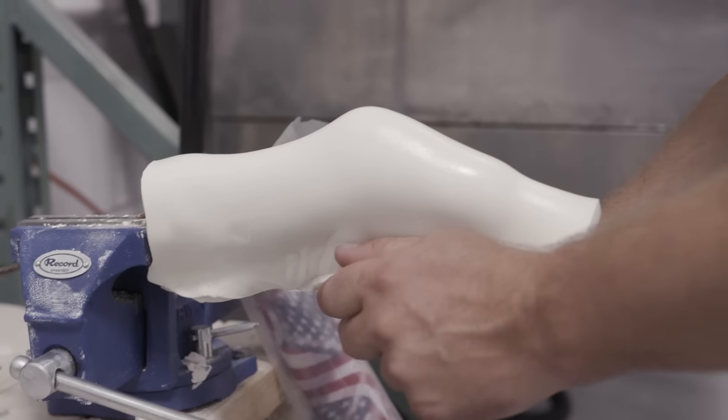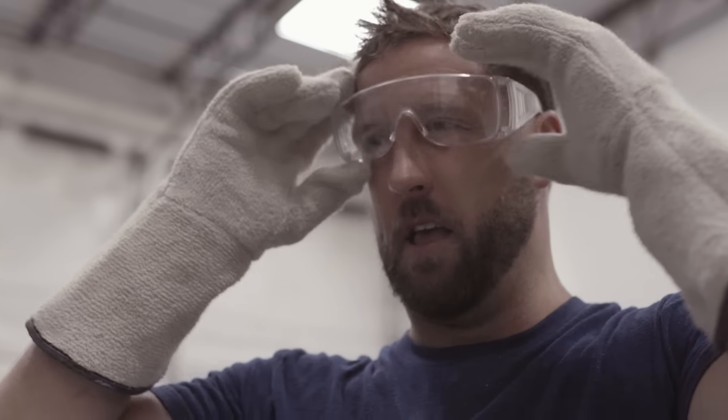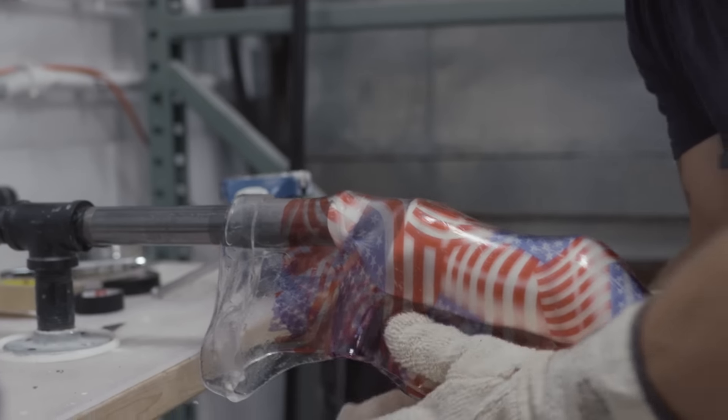I created about five different versions of prosthetics. I'm like, fail, fail, fail. And then I made this new plastic prosthetic.